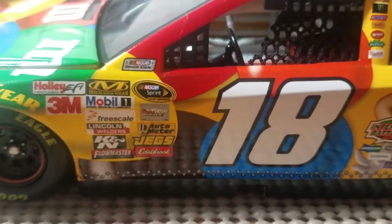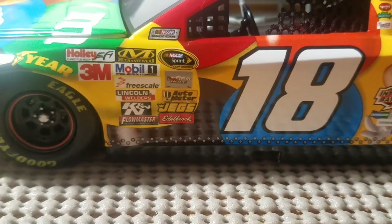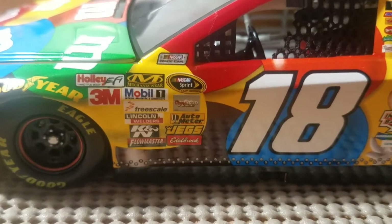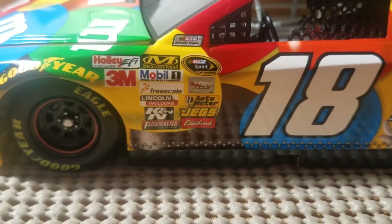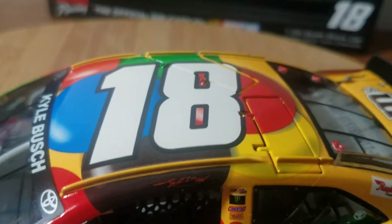We have Sunoco with Goodyear above the front tires. On the side we have NASCAR Race Car, NASCAR Sprint Cup Series, Coors Light Pole, Auto Meter, Jegs, Edelbrock, Flowmaster, K&N, Lincoln Welders, Freescale, Mobile One, Mechanicware, Holley EFI, and 3M. Got the number 18 up on the roof.